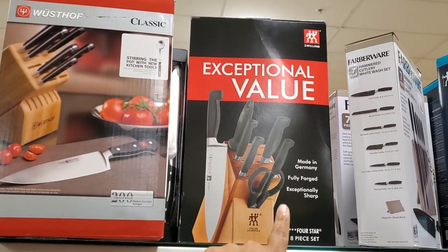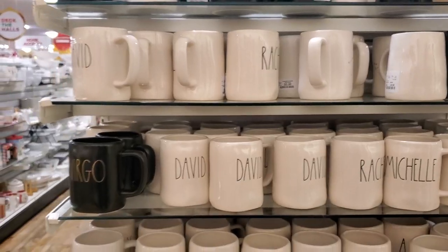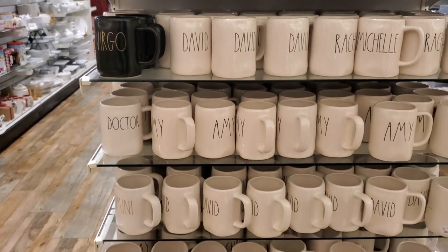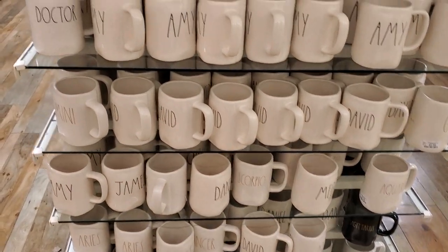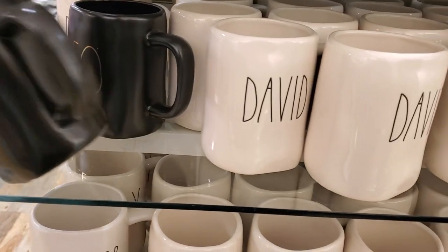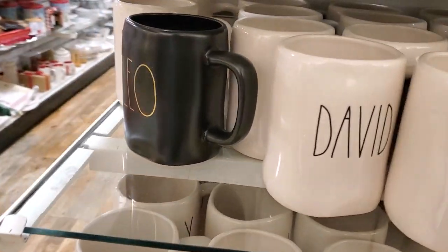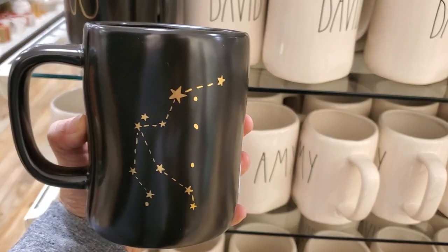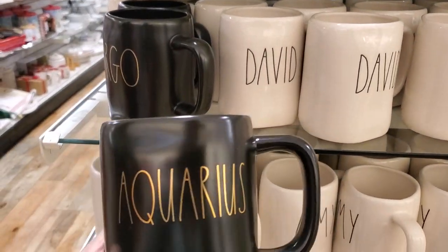And $130. Fully stocked on Rae Dunn and they're $6. Oh, they have a Scorpio — and look, the black mug — Virgo. Is there a price difference? No, $6. Oh, I found a Leo! Aries, Libra — these are pretty cool. Oh, this is Aquarius.